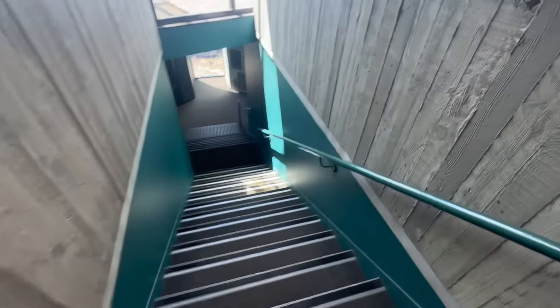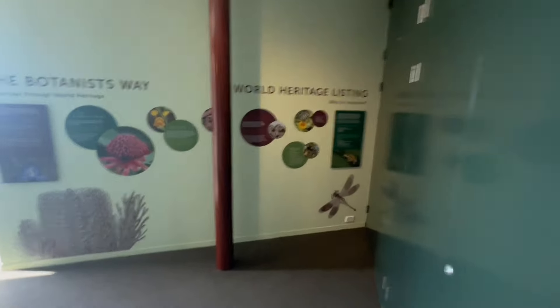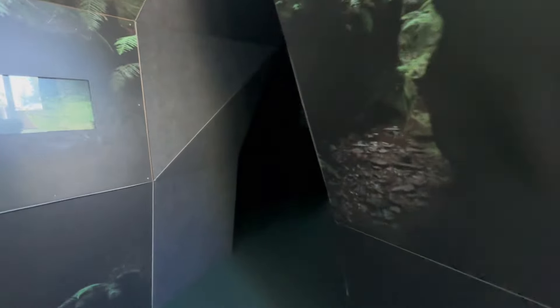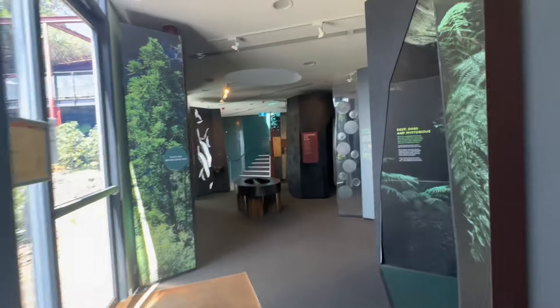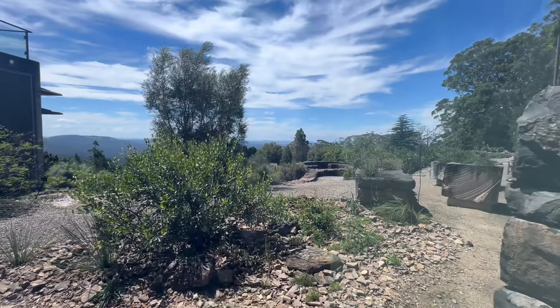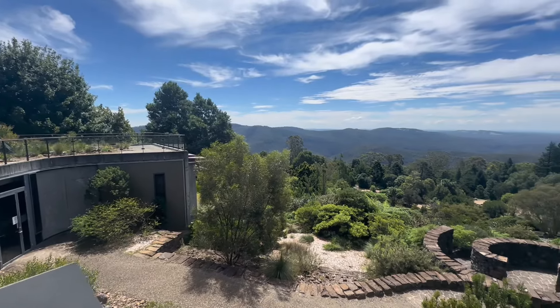Apparently down here there are some things they've added since I was last here - a little area explaining different flowers, some botanics, a little labyrinth, and a small movie theatre about Aboriginal art to immerse yourself in the experience. Nice additions to the place. And I did get a bowl of chips - really nice and crispy, quite tasty.